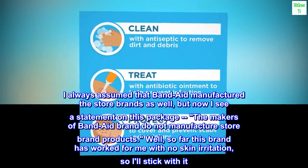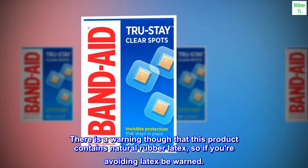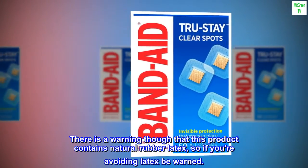Well, so far this brand has worked for me with no skin irritation, so we'll stick with it. There is a warning though that this product contains natural rubber latex, so if you're avoiding latex, be warned.